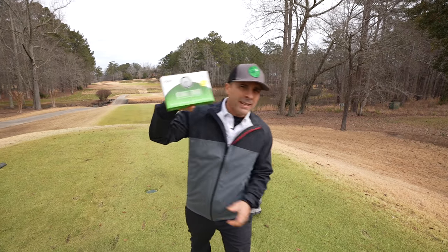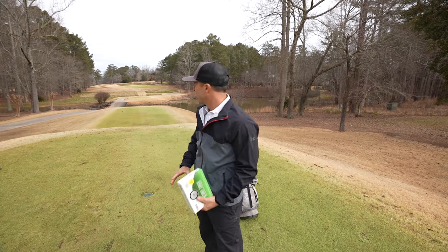Alright my friends, today we're putting the straightest ball in the world to the test. Let's go.